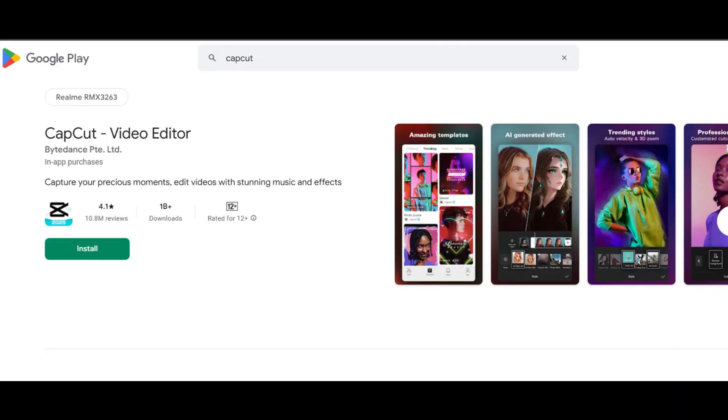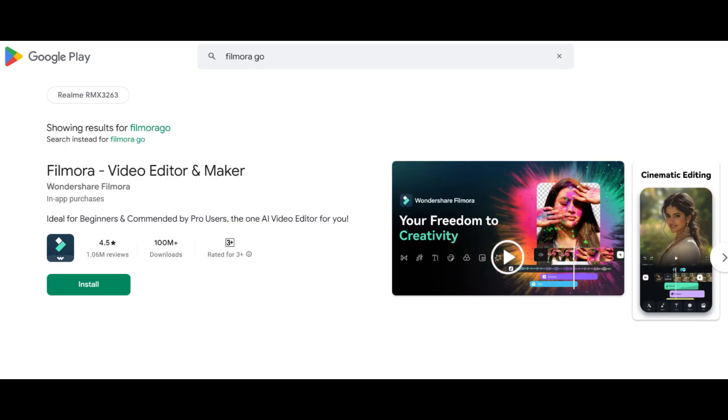As we talk about size, CapCut has a size of 164 megabytes. It has a rating of 4.1 out of 5 on the Play Store and 1 billion plus downloads. On the other hand, FilmoraGo has a size of 124 megabytes and a rating of 4.5 out of 5 on the Play Store. In terms of ratings and size, Filmora is ahead of CapCut. Let me know which software you currently use for video editing. Let's move to other features and see which takes the lead.